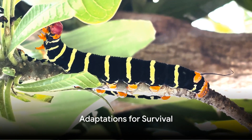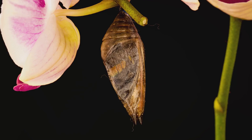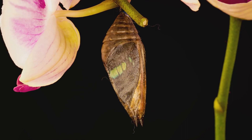Metamorphosis is nature's clever way of helping these creatures survive. By changing form, these animals can live in different habitats and eat different foods at different stages of their life. This reduces competition and increases their chances of survival.